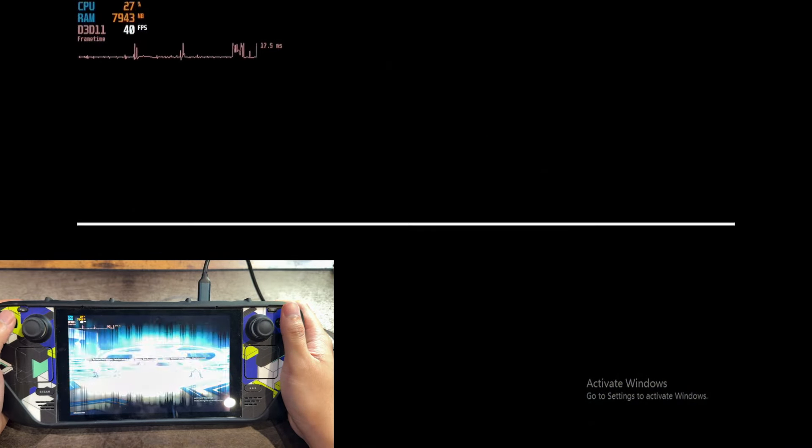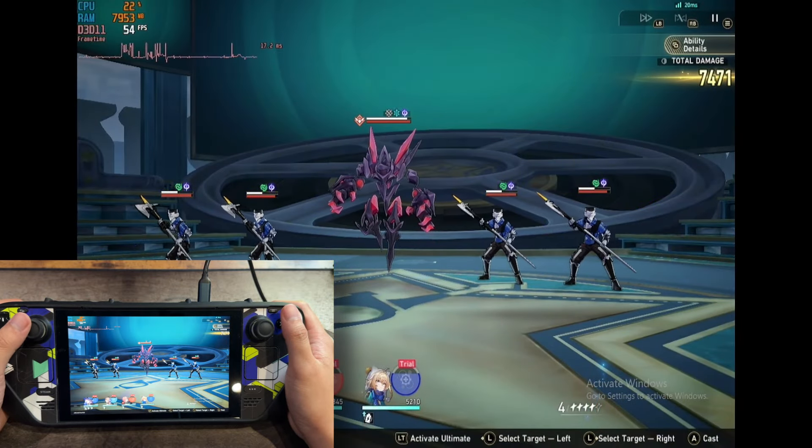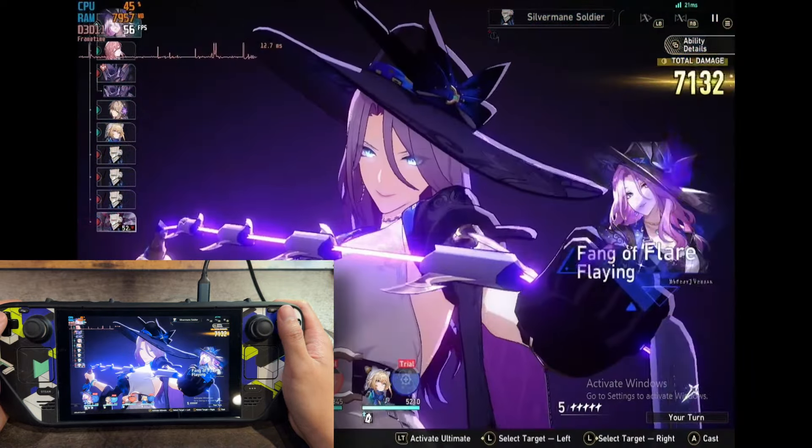That's a good thing — it means you have flexibility in what device you can play this game on and you'll basically have a very nice experience either way.